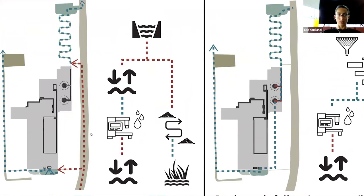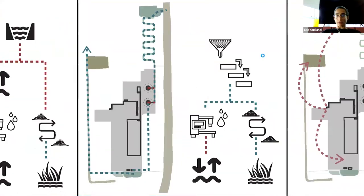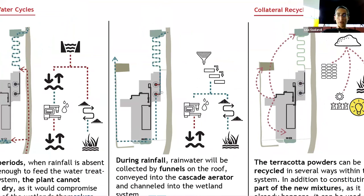During dry periods, we can take water from the irrigation channels, channel it into the peatland, clean the irrigation channel water, and return it to the irrigation channel system - or use it inside the hydrocut machine process and then reintroduce it into the secondary wetland to clean it further before returning it to the irrigation system. During the rainy season, we collect rainwater from the roof through the funnel system and integrate it into the hydrocut machine once the water is cleaned from pollutants.